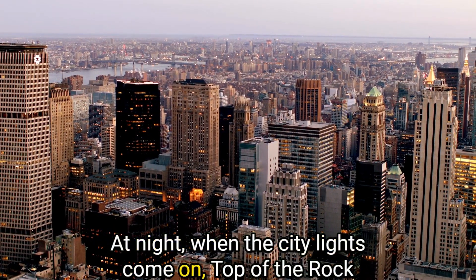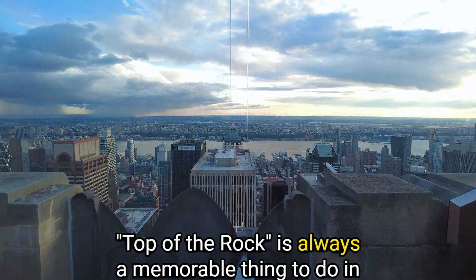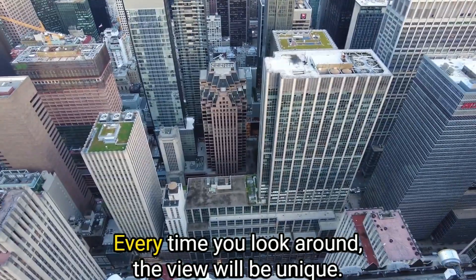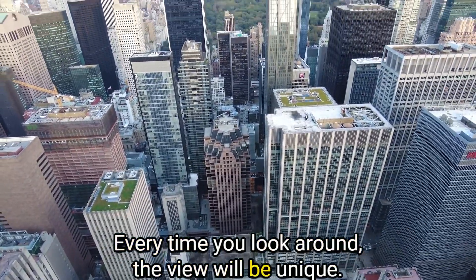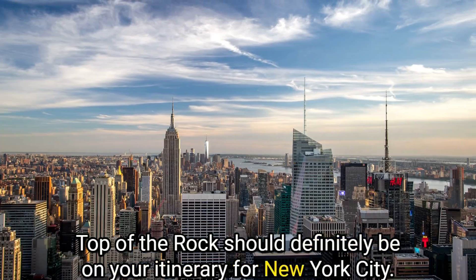At night, when the city lights come on, Top of the Rock is bustling with visitors. It's always a memorable thing to do in New York City, no matter how many times you've been there. Every time you look around, the view will be unique. Top of the Rock should definitely be on your itinerary for New York City.